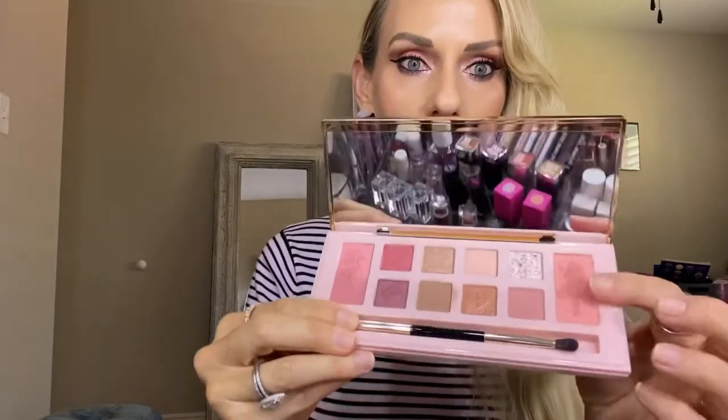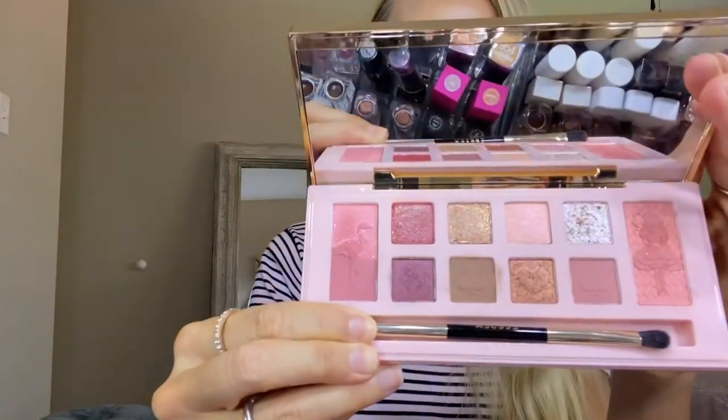I'm back with my look and I have some thoughts on this palette, so let's get right into it. I wasn't really sure about these two end colors here.